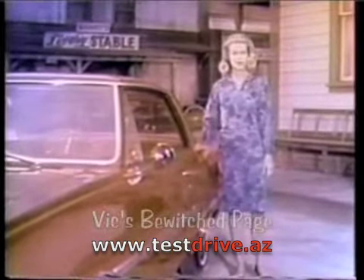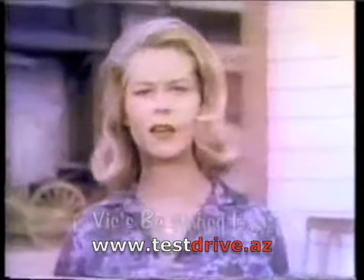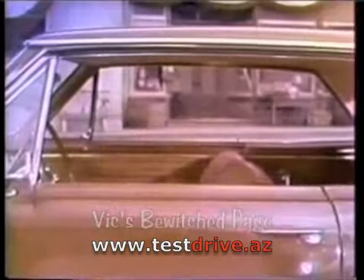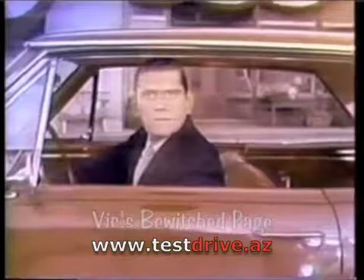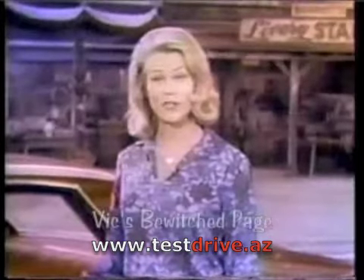Have you seen the new 1965 Chevelle? It's been beautifully refined for 65. And that new Chevelle ride? It's so soft and smooth. And for the inside, it's Dick York, my TV husband. The Chevelle interior is sheer magic. You really must see the wonderful new Chevelle soon.